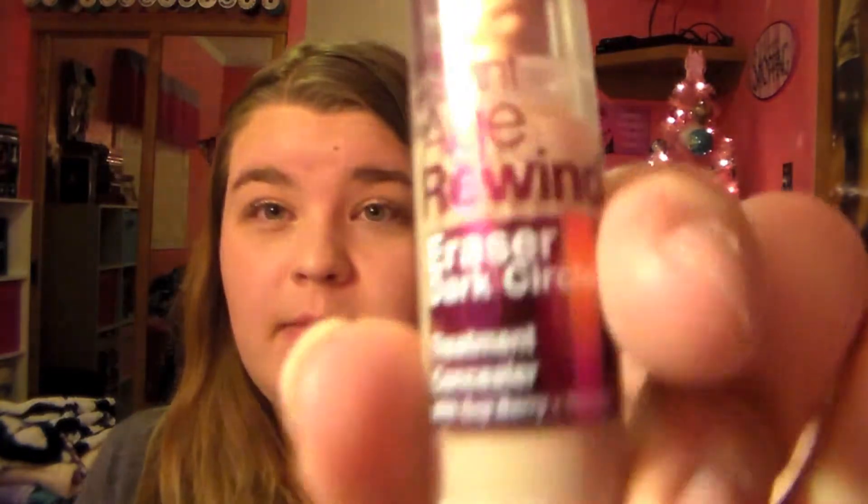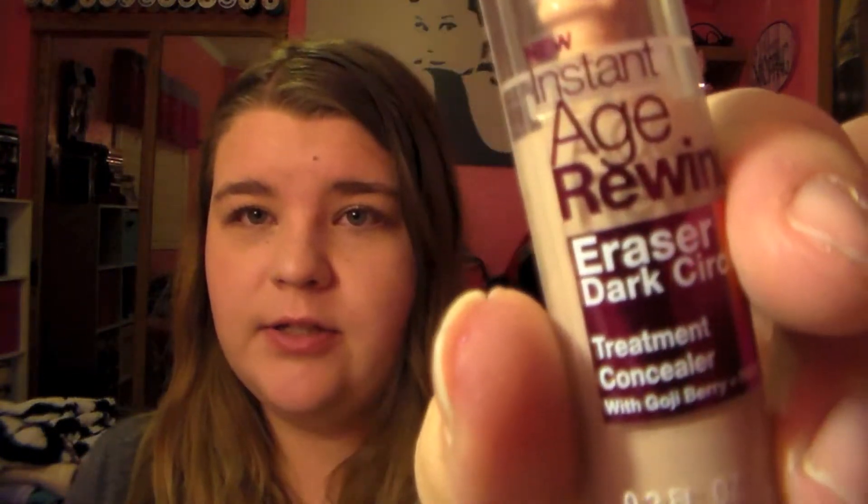Along with that, I've been using my concealer. I believe this was my October favorite too. This is the Maybelline Instant Age Rewind Eraser Dark Circle Treatment Concealer. I just absolutely love this thing — it's such a good concealer for highlighting and concealing under your dark circles. Just amazing.